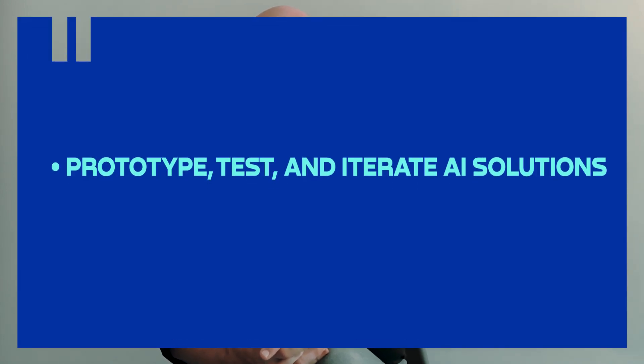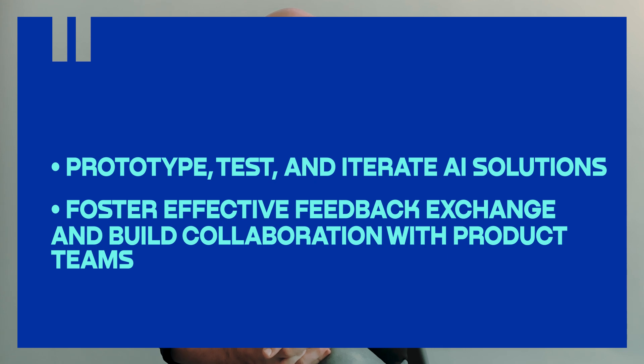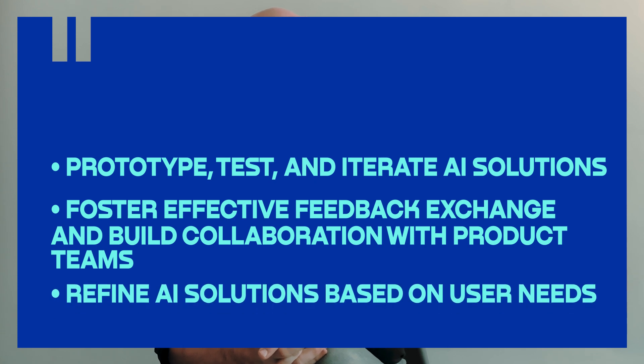After taking this course, you'll gain practical experience in prototyping, testing, and iterating AI solutions and designs. On top of that, we'll focus on fostering effective feedback exchange and building collaboration with product teams to enhance quality. You'll walk away knowing how to continually refine AI solutions based on user needs and feedback.